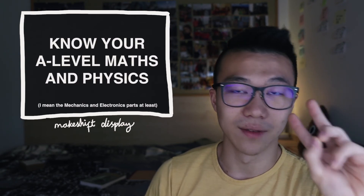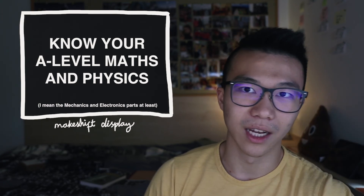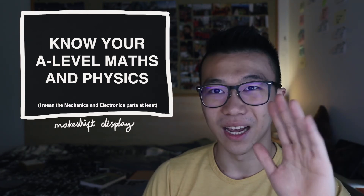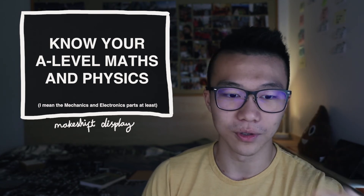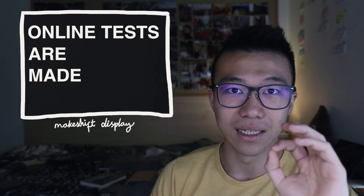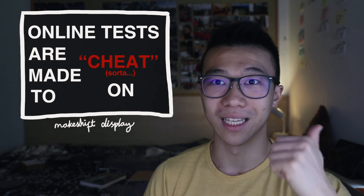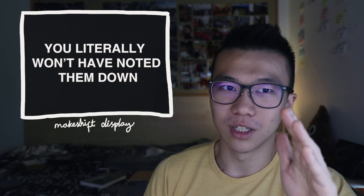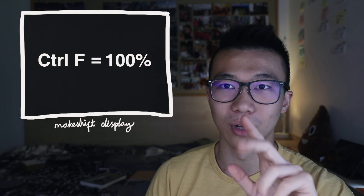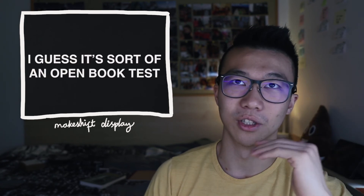Second: know your A-level stuff, because several modules rely on it — especially Mechanics and Electronics. Having an A in Physics and close to an A-star in Maths really helps with the upcoming exams. Third: online tests. I've noticed these are essentially made to have the lecture PowerPoints open next to you — control F the answers and plug them in. That gets you close to 90 or 100%. Most of these online tests can't really be done from memory alone, so just have the slides open.